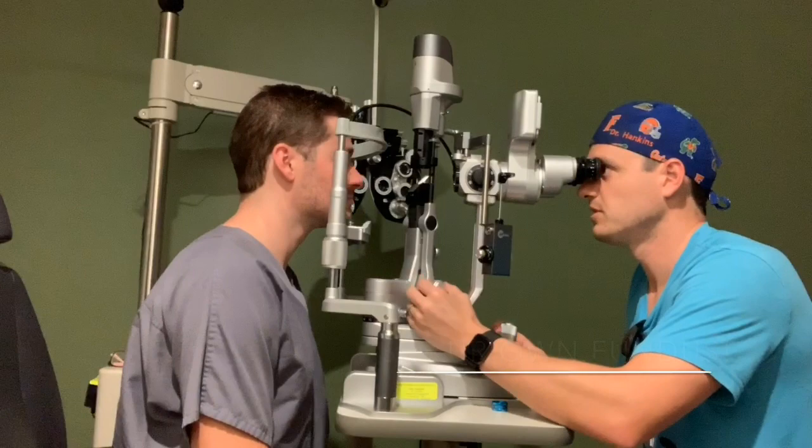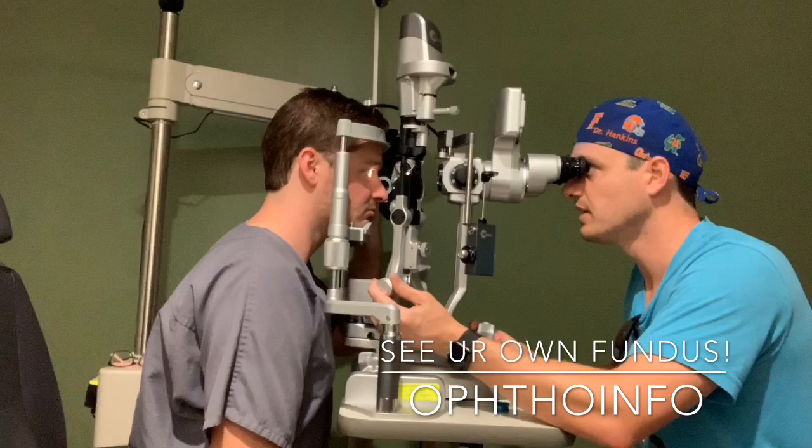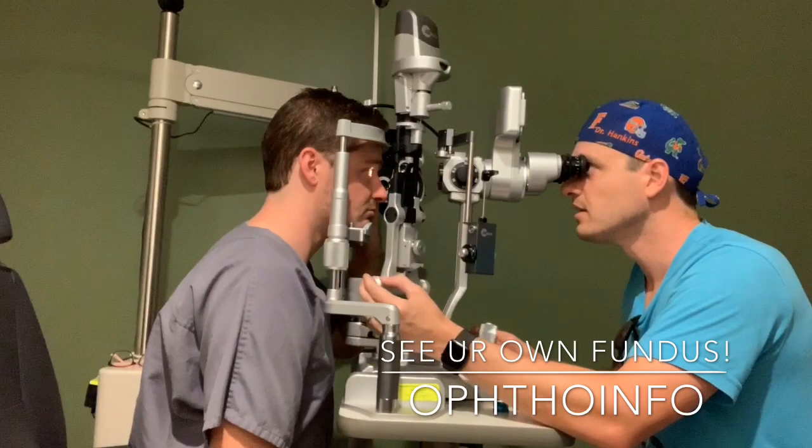You can also do this at a slit lamp — let me show you that right now. There are three key steps to make this really work, and when it works, it is profound. It'll blow your mind. It's as if you're looking at a three-dimensional autofluorescent photo of your own fundus in real time. If you don't believe me, you just have to try this. There are three key things you've got to get right in order to make this so profound.